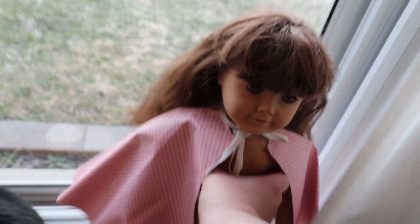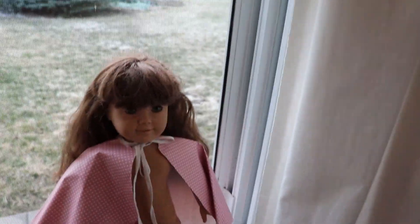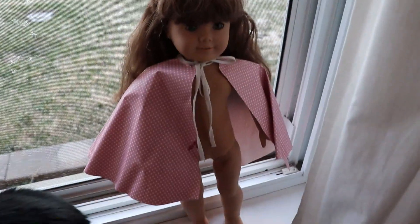Now I'm going to put it in some braids, but this is how long it is. So it is cut, but it's not too bad. I still think I can braid it. I was worried in the store that I wouldn't be able to braid it because Molly has those classic braids, but I think it'll work out.